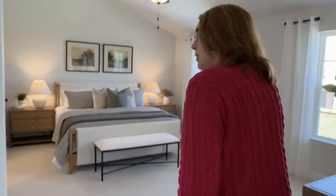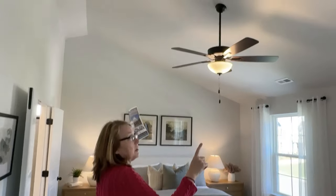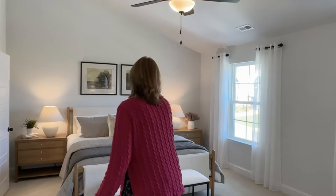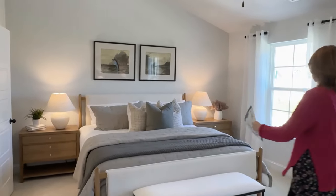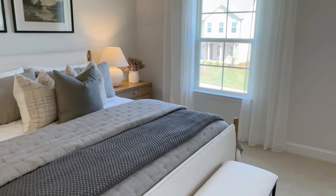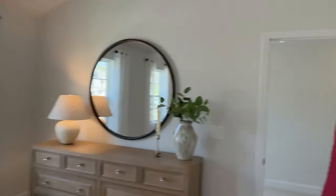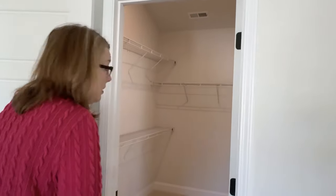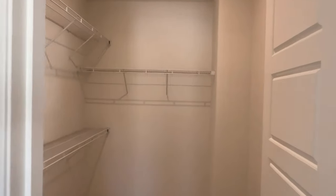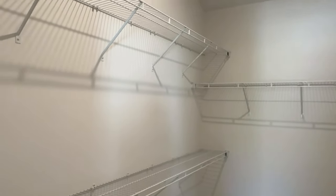Coming into the primary bedroom, we have a vaulted ceiling up here so you have all this space. This looks like a king-size bed with oversized nightstands. Over here you have a really big, massive walk-in closet — you've already got some shelving. It's still a very good size.